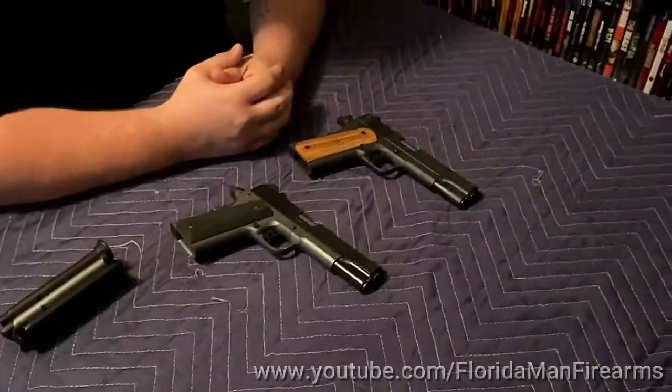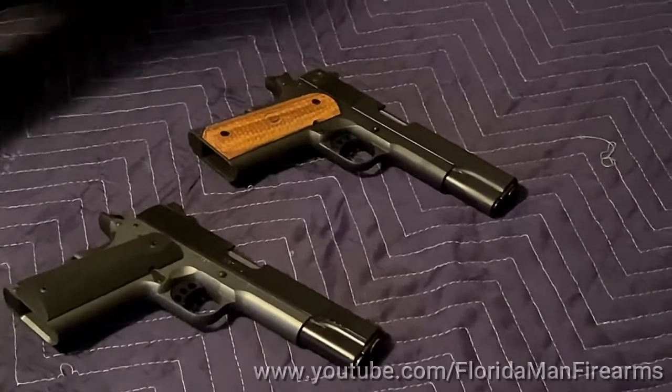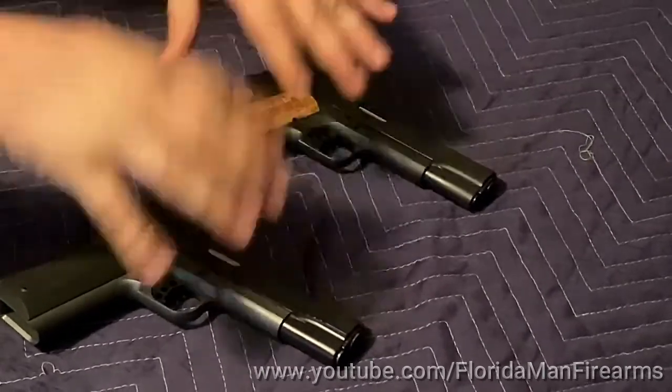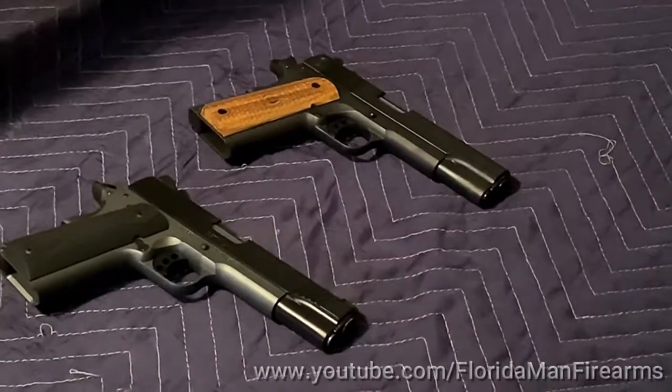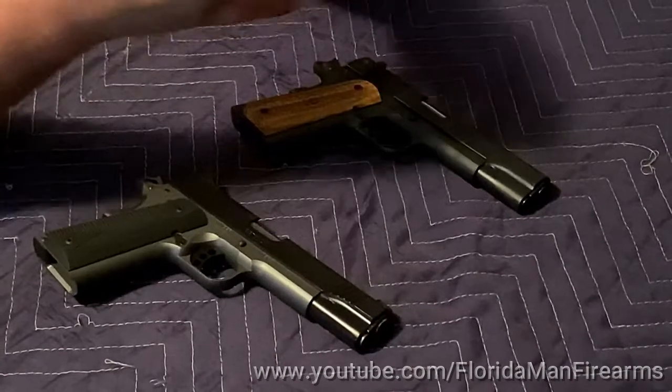The days of getting a good 1911 for $1,100 to $1,200 — maybe even more, obviously the sky's the limit. If you want a really nice gun, then a Nighthawk would be the way to go.